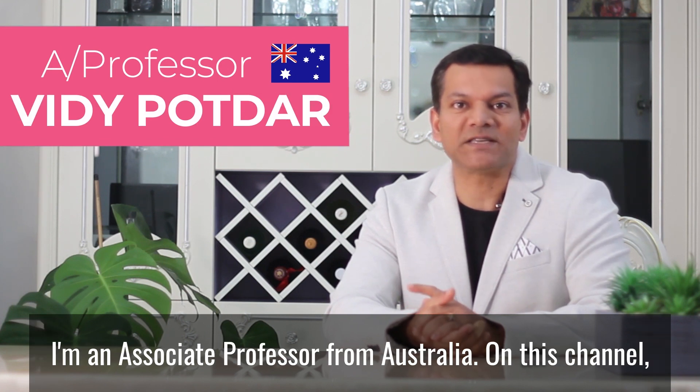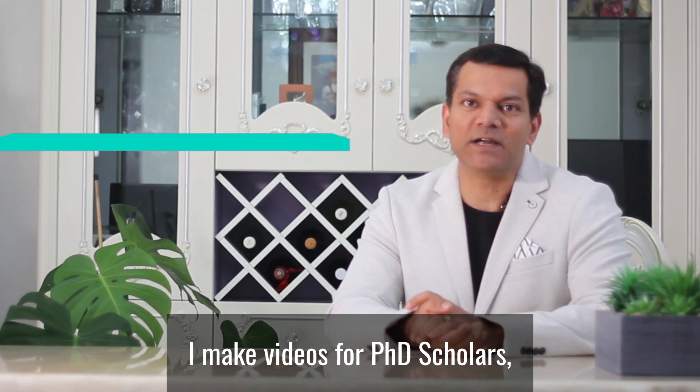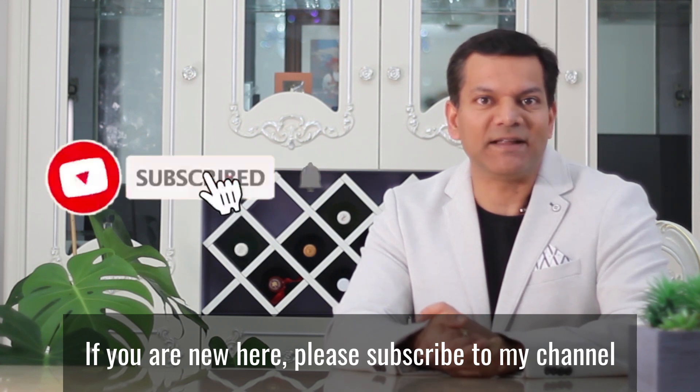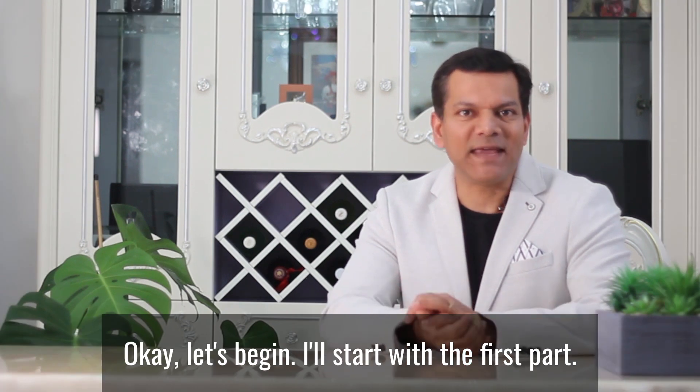My name is Vidhi Poddar. I'm an associate professor from Australia. On this channel, I make videos for PhD scholars, postdocs and early career researchers. If you are new here, please subscribe to my channel, hit the bell icon and invite your friends to join too. Okay, let's begin.